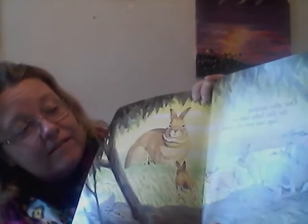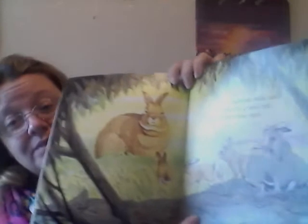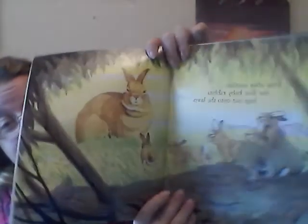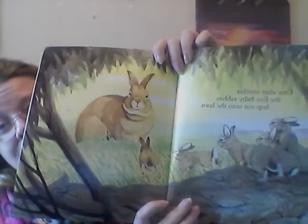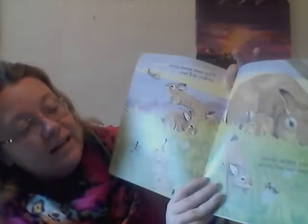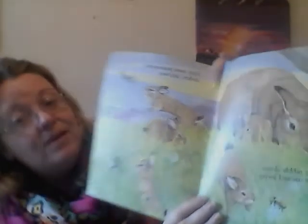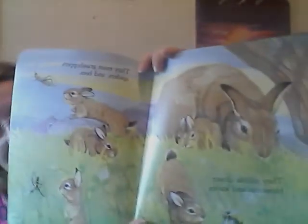One after another, the five baby rabbits hop out onto the lawn. They want to stay close to mother rabbit. They nibble clover blossoms and leaves. They meet grasshoppers, spiders, and bees.